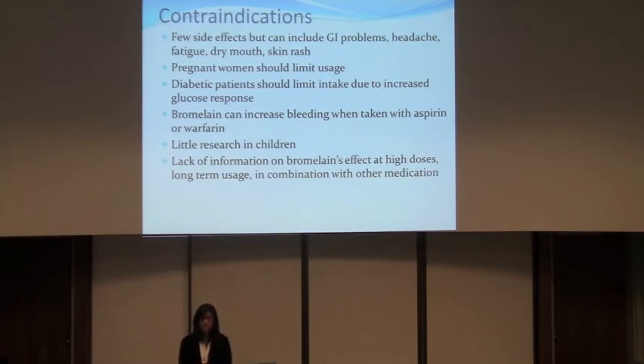For contraindications, there are a few side effects. However, at increased dosage you can have gastrointestinal problems, headaches, fatigue, dry mouth, and rashes. Pregnant women should limit their intake because unripe pineapples were used as an abortifacient. Diabetic patients should also limit their intake because pineapples cause an increased glucose response. Bromelain shouldn't be taken with aspirin or warfarin since it can increase bleeding. There is little research on bromelain in children, so it's better not to administer it to children. Research on bromelain's long-term use and its combination with other medications is also limited.